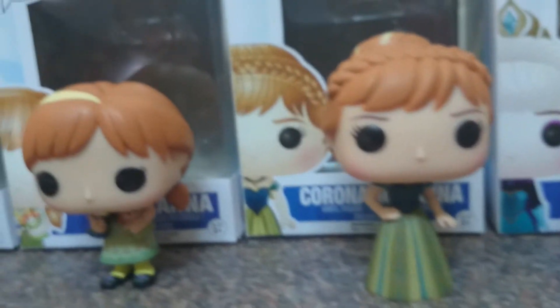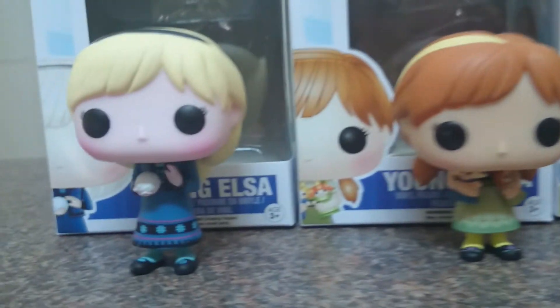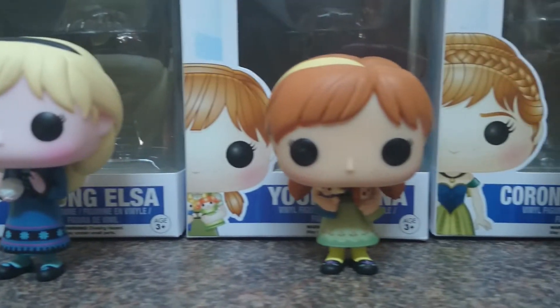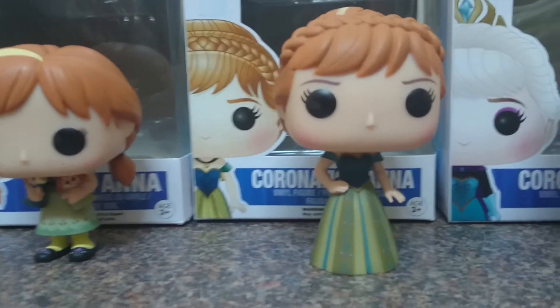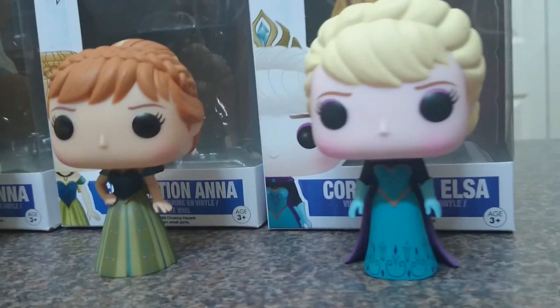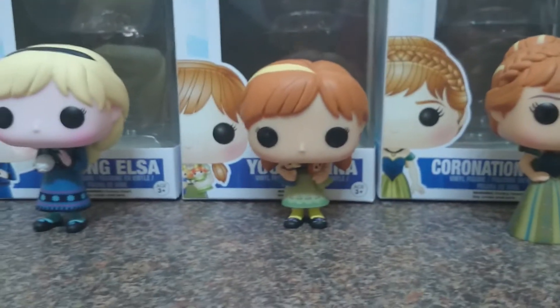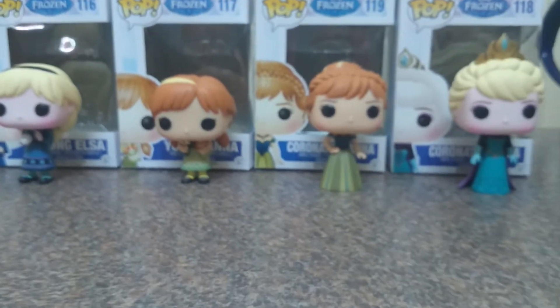I found these last week. For any of you living in Adelaide, South Australia, I found them at Fellas at the Marion shopping center. So there you go — quick look at the new Frozen Funko Pops. I hope you enjoyed that, see you next time.